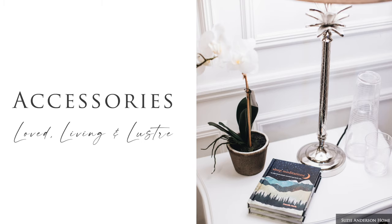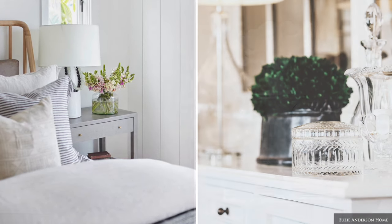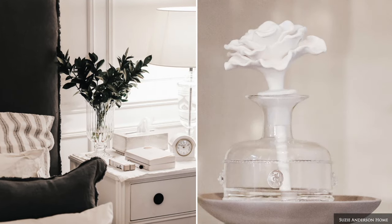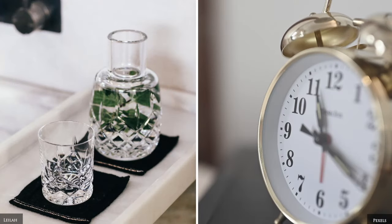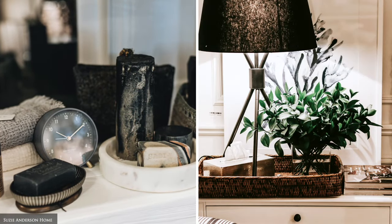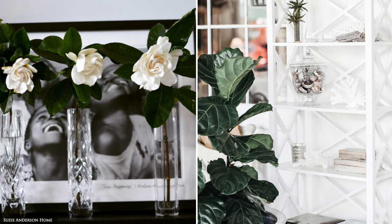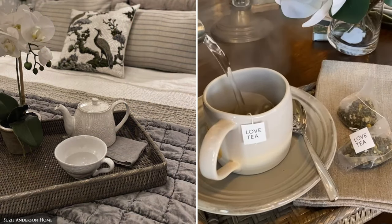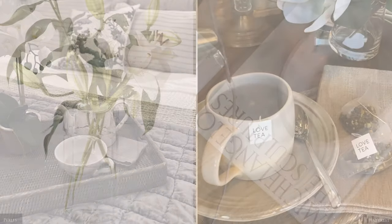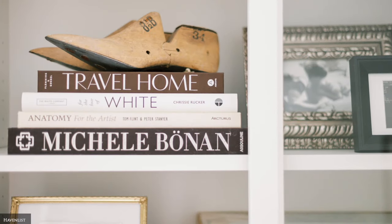When accessorizing your guest bedroom, opt for a curated mix of functional amenities and purely aesthetic items that reflect your own decor style to provide a welcoming, comfortable experience for your guests. Some of our go-to essentials include a glass water decanter, alarm clock, jewellery dish, waste paper bin, tissue box, and freshly cut flowers in a vase. A selection of general interest, quality fiction and unique coffee table books can serve as a great conversation starter and encourage your visitors to unwind.